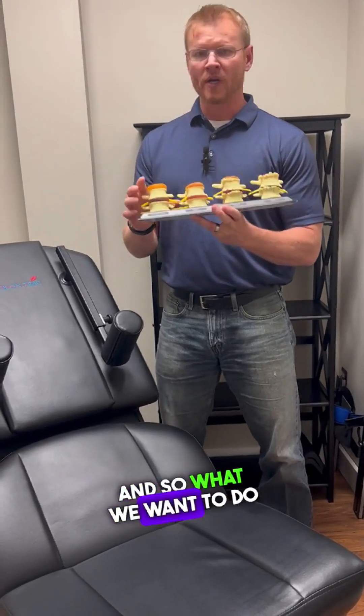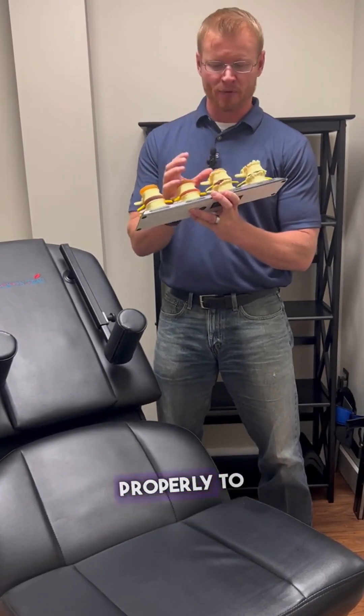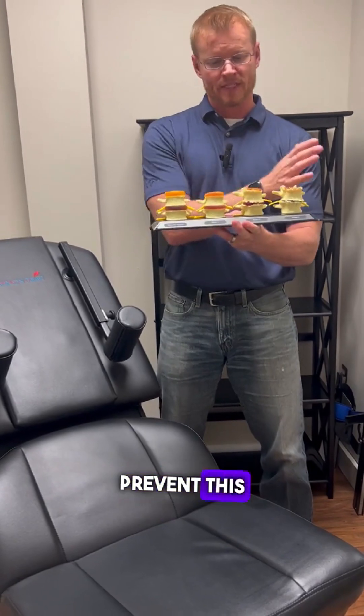So what we want to do with chiropractic first is get the spine in a good alignment, get it adjusted, get it moving properly to help stop and prevent this process.